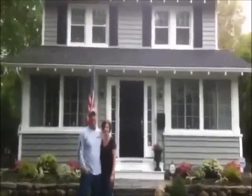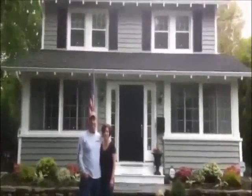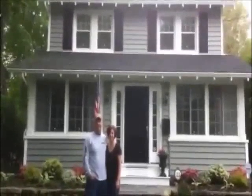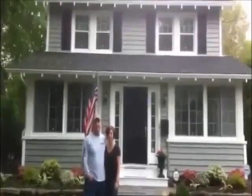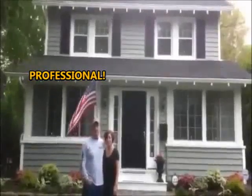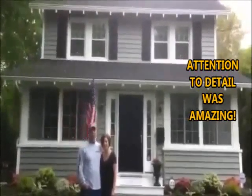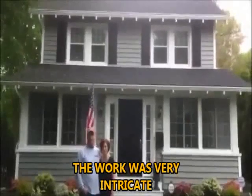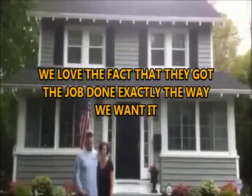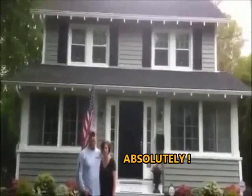I'm here with Andy and Marybeth Thompson in Glenrock, New Jersey. We just finished installing All Sides Prodigy Siding. Guys, what can you say about the installation? How do you like New America Construction Service? All the guys were great. And would you recommend them to family and friends?